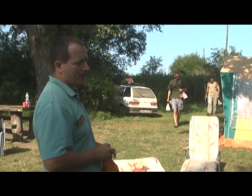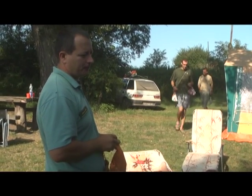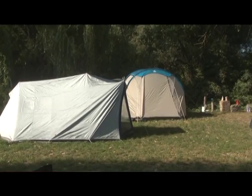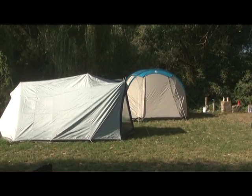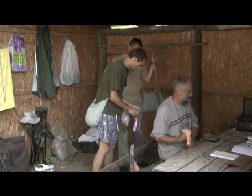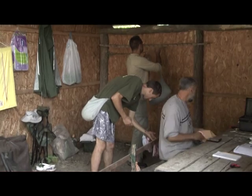Nem csak a Duna-Dráva Nemzeti Park szakemberei vesznek részt ebben a gyűrűzésben, ez egy összefogás. Természetesen a gyűrűzők számát tekintve ezt csak így lehet megoldani. A szomszédos területekről, a Kiskunsági Nemzeti Park igazgatóság részéről néhány területi kolléga besegít a munkába, és a cél közös, éppen ezért a munka is közös. Jelenleg heten vannak kint a területen: a gyűrűző kolléga és kedves családja, valamint néhány önkéntes segítő. Az önkéntesek, ha egy kis rutint már szereznek a madárszedésben, igencsak meg tudják könnyíteni a gyűrűzők dolgát.